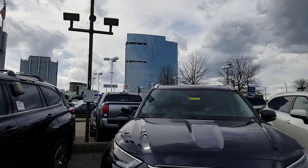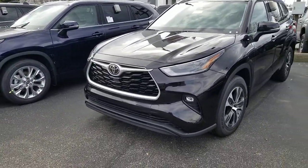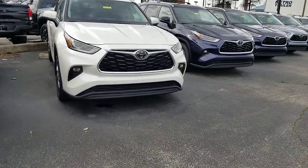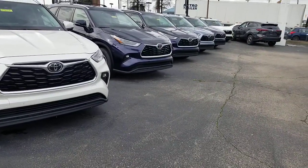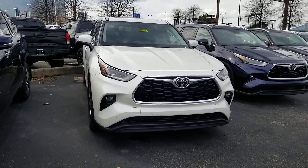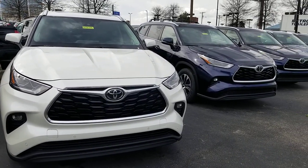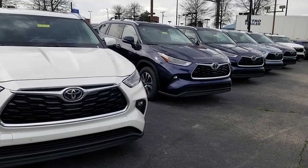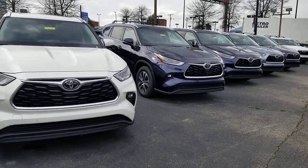First off, this is the fourth generation Highlander. This one was changed in 2020, so this is a 2021 model but there are still 2020s you can find new. The previous generation was 2014 through 2019. The second generation was 2008 through 2013. The first generation was 2001 through 2007. All generations had available all-wheel drive — that's your number one thing.